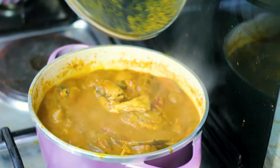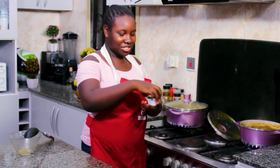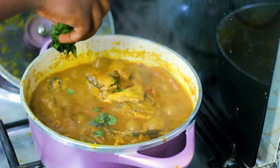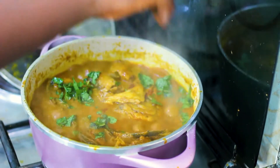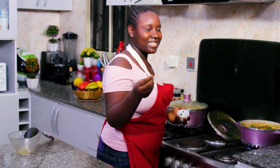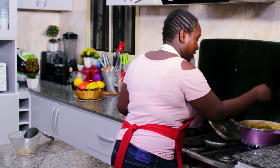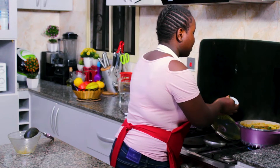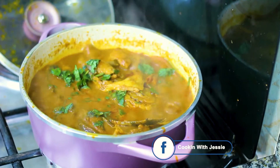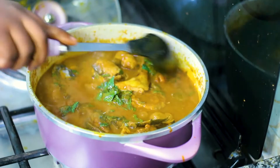It's ready — oh, look at that! Finally, we sprinkle it with scent leaves. People actually use another leaf for this — a leaf with a very specific name — but we didn't have any of that so we're using scent leaf. We turn it in gently as the soup is done and it looks delicious — it's ready to go.